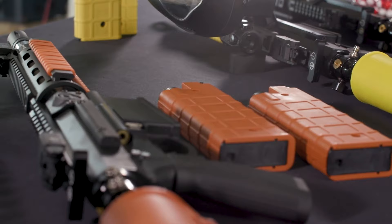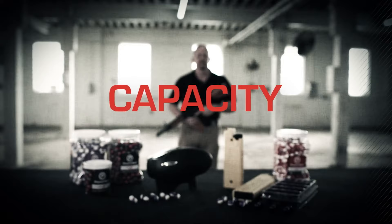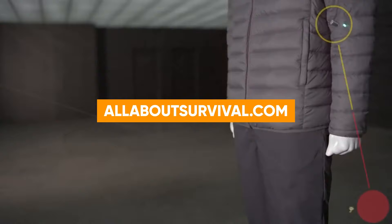So to help you with your decision, we have listed the top 6 less lethal guns for home defense and their key features, plus the things you need to consider to help you choose the best one for you. You can also find a more detailed analysis and a comparison tool on our website, AllAboutSurvival.com.